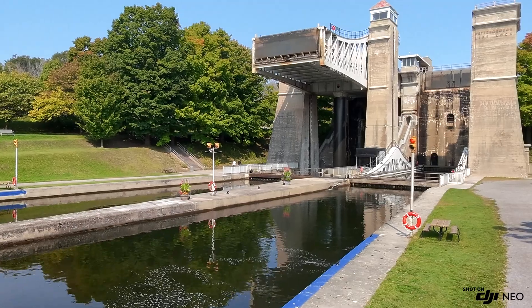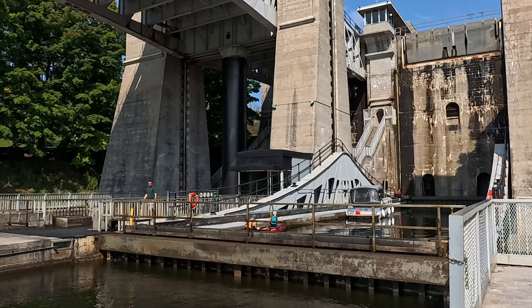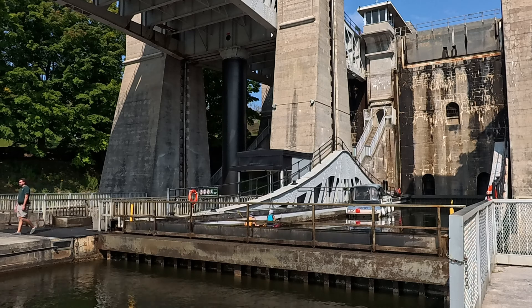Now folks, here's the setup. Lift Lock 21 is located on the scenic Trent Canal, part of the Trent-Severn Waterway in Ontario, Canada. It's a hydraulic lift lock — and yes, it's just what it sounds like. This structure lifts and lowers boats, but not like an ordinary lock.